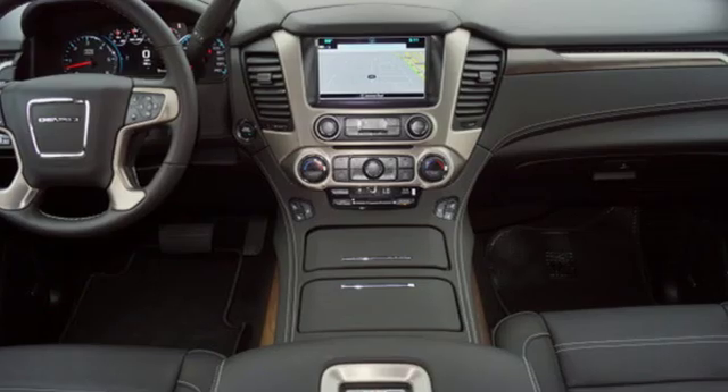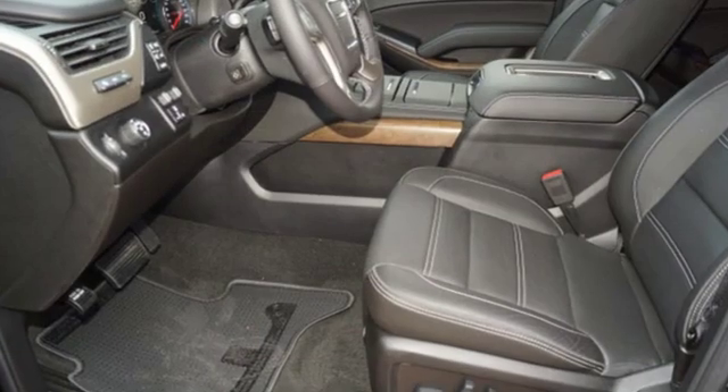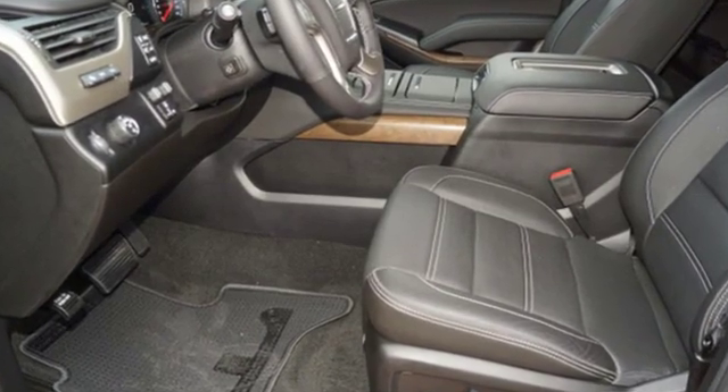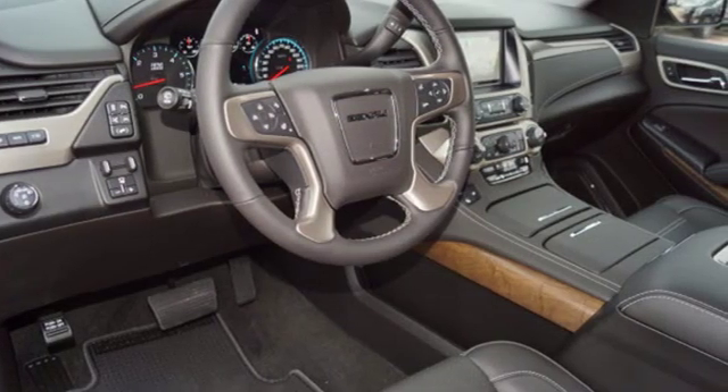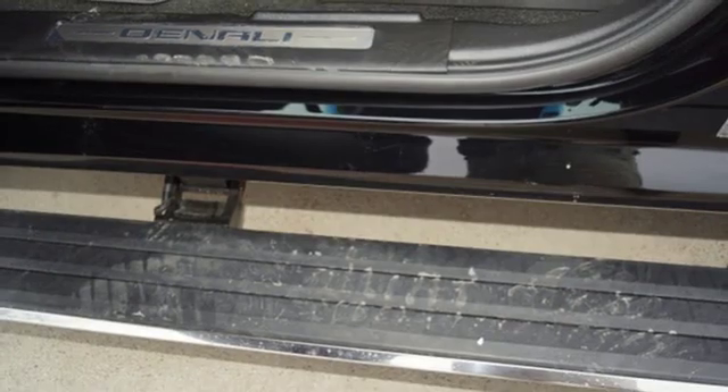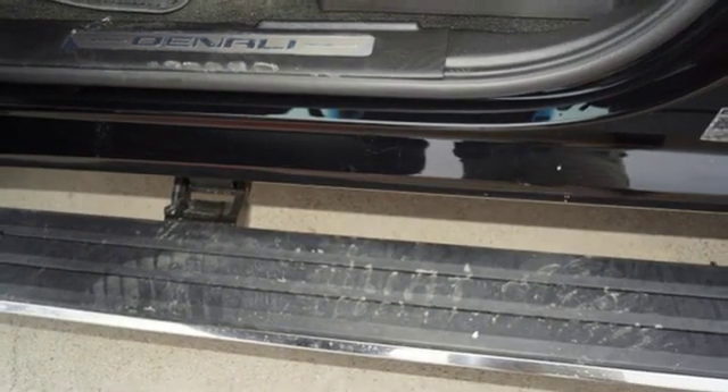It comes nicely equipped with features you'll love. Automatic transmission, dual zone climate control, integrated navigation system with voice activation, auto dimming rear view mirror, heated steering wheel, and power tilt down heated mirrors.